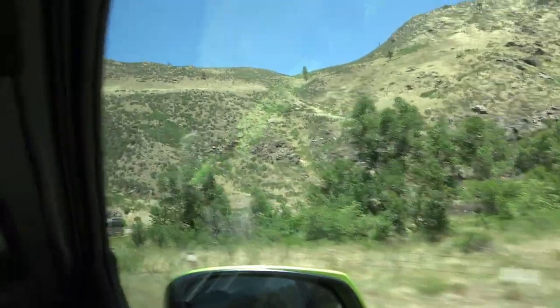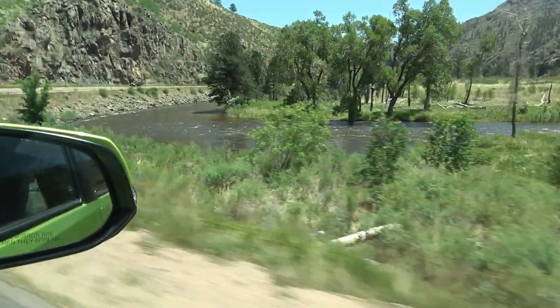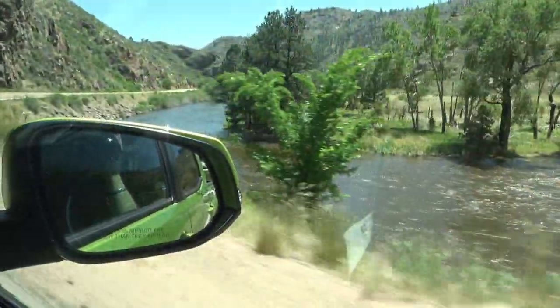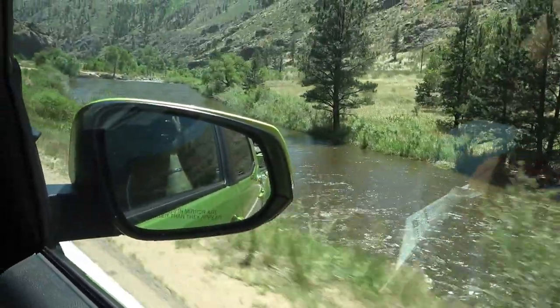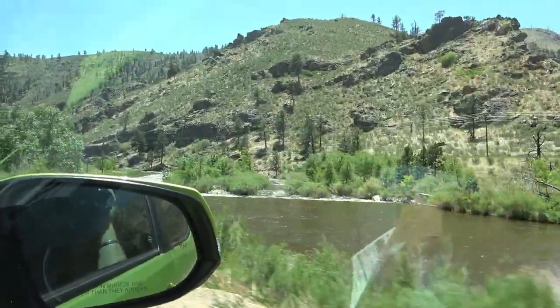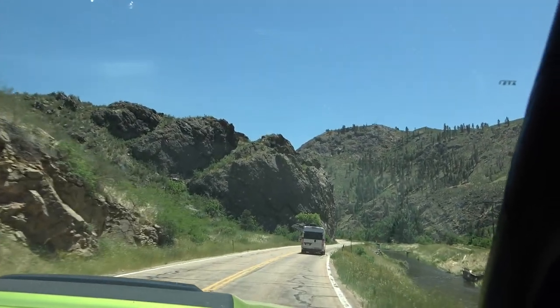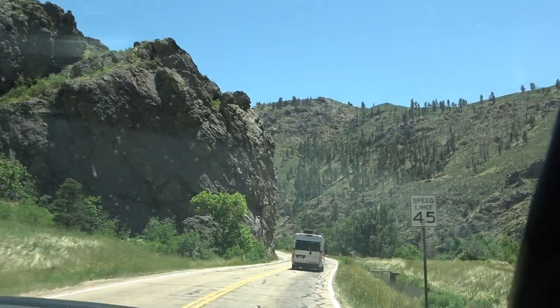This is the 2022 Tacoma TRD Pro — the loaded one, the one everybody takes to the mountains. Interestingly, it's rated 22 on the highway, which is what the Tundra we had last week got. That's kind of weird since this is a lot smaller — just a V6 with a 6-speed, while the Tundra had twin turbos and a 10-speed. This is about $10,000 less than the Tundra. MSRP on this one is $50,733.